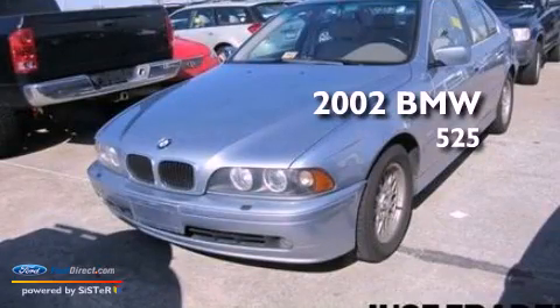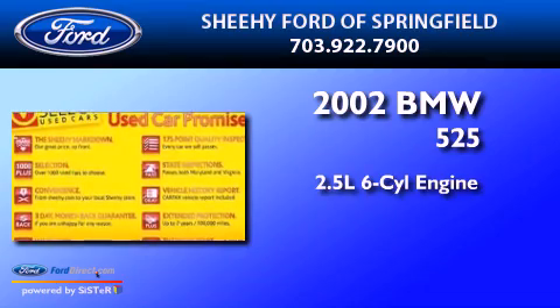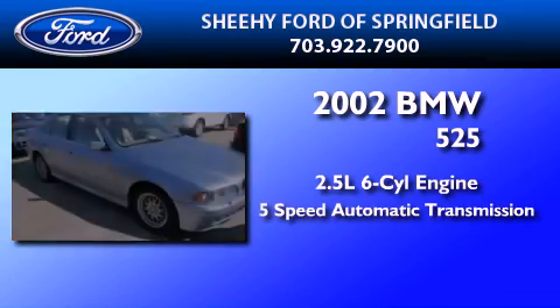This is a 2002 BMW 525. It features a 2.5-liter 6-cylinder engine and a 5-speed automatic transmission.